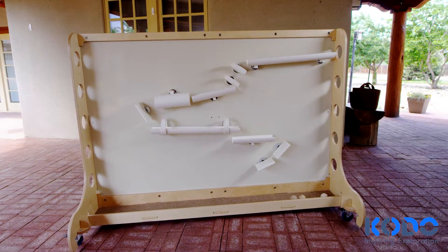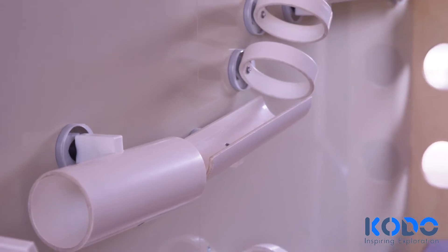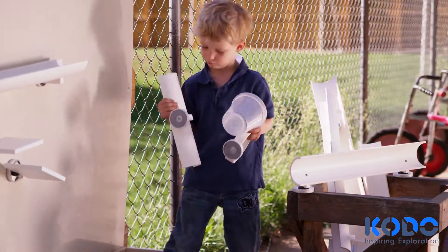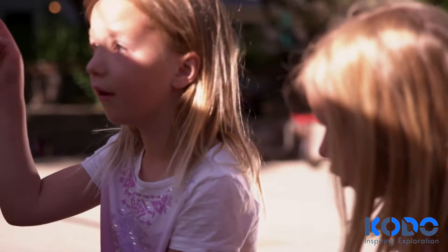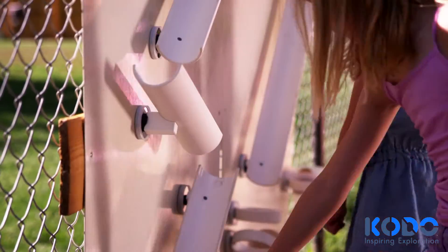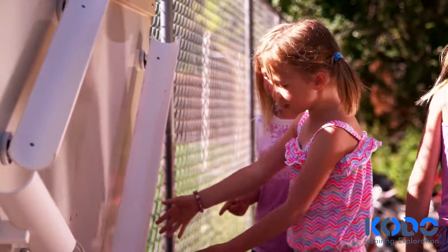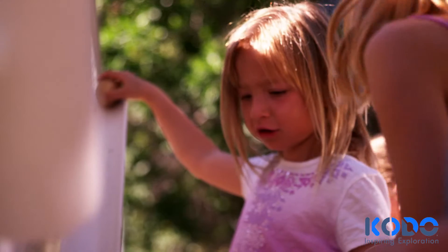Kodo's magnet walls are changing the way children and adults approach physical science and engineering concepts. Open-ended play with the ramps, rings, walls, and other accessories give kids opportunities to plan, test, problem solve, and investigate.